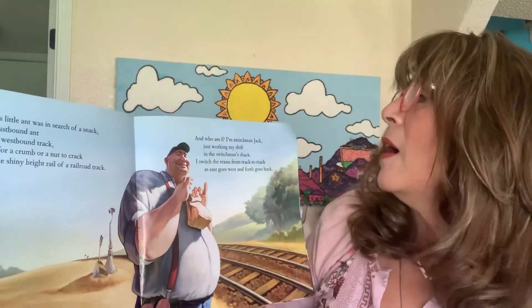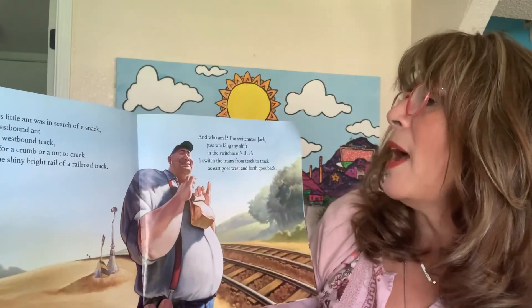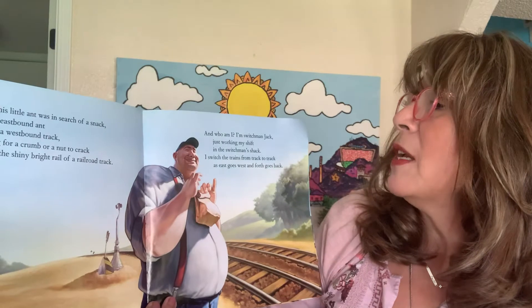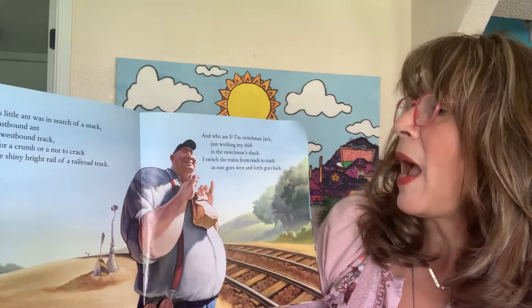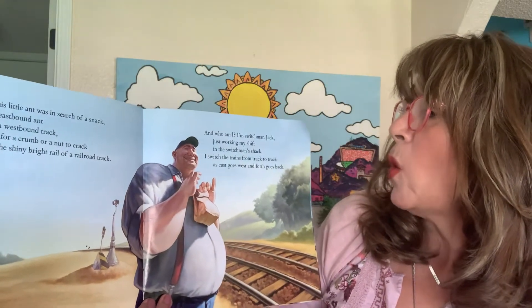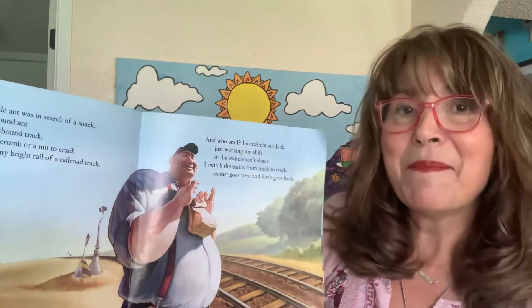And who am I? I'm Switchman Jack, just working my shift in the switchman's shack. I switched the trains from track to track, as east goes west and forth goes back.